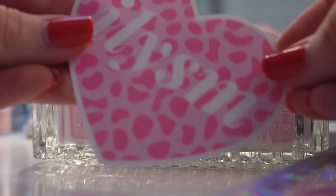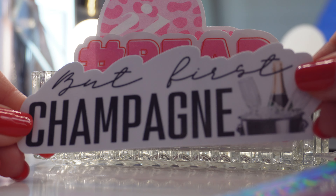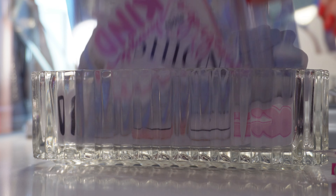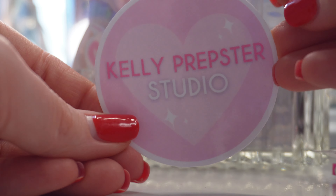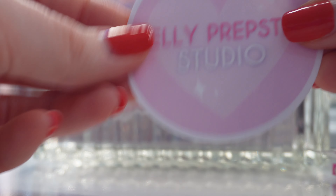I also made an 'I Love You So Much' heart sticker with pink cheetah print, a 'But For Champagne' sticker, a 'Champagne Problems' sticker, and the Kelly Prepster Studio logo sticker — which you may have seen on top of my elastic in recent videos. You can put it on anything.